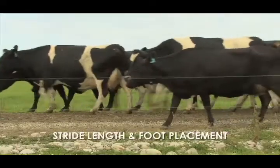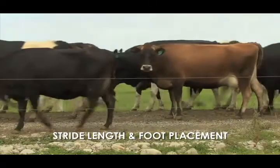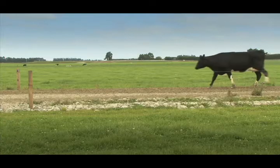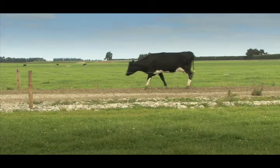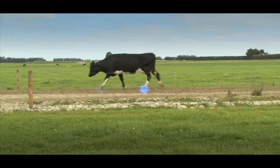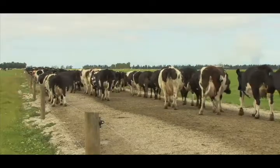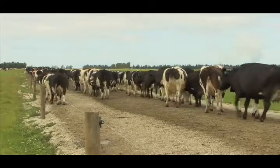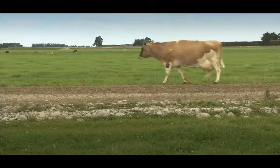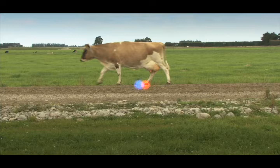A cow's stride length and foot placement are excellent indicators of her lameness score. When cows walk on an even surface and at their own pace, they'll track up. They look in front of them and choose where their front feet land, then their back feet land on the same spot. This allows them to place their feet safely and avoid obstacles such as stones. Cows with lameness scores of 1, 2 and 3 may have a shortened stride and their rear foot may fall short of the front foot placement.